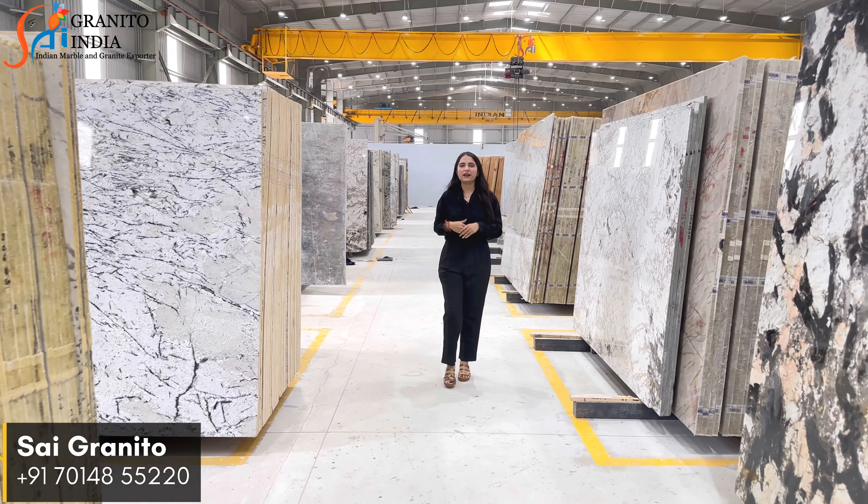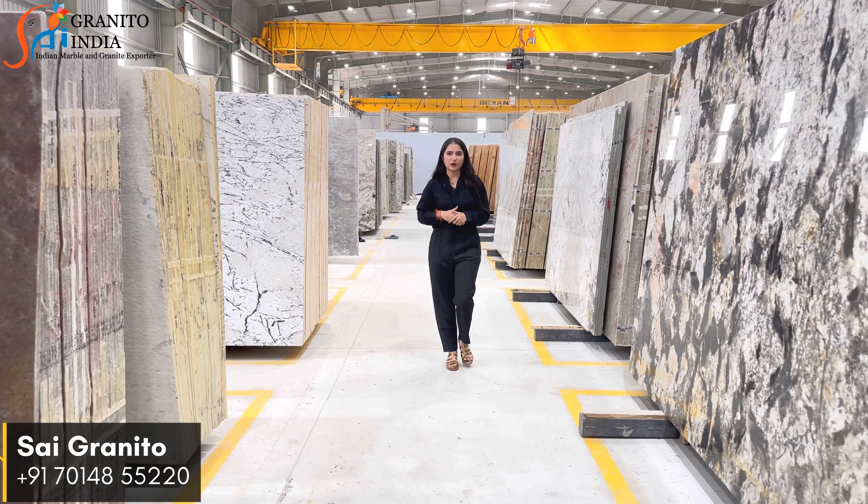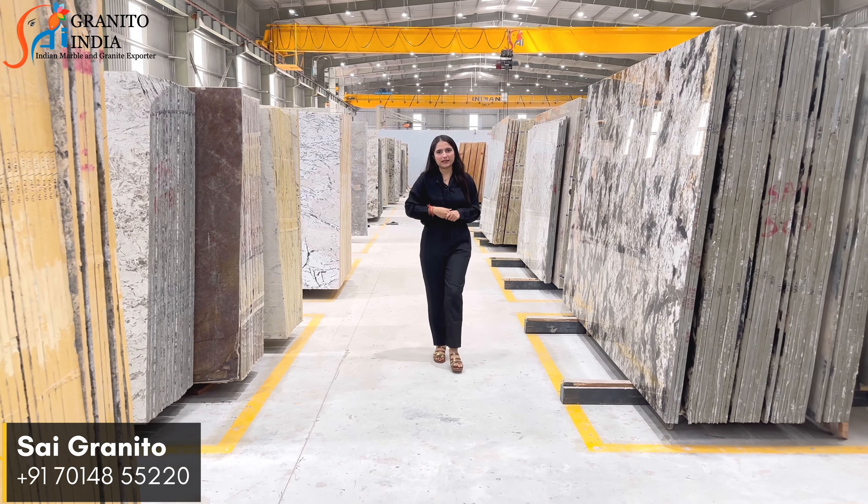Hello guys, welcome back to the YouTube channel of Sai Granato India. In today's video I'm going to show you the top 5 most trending Quartzite.